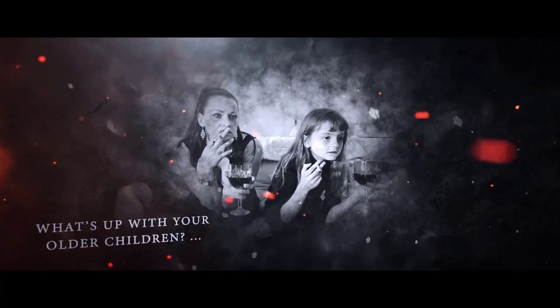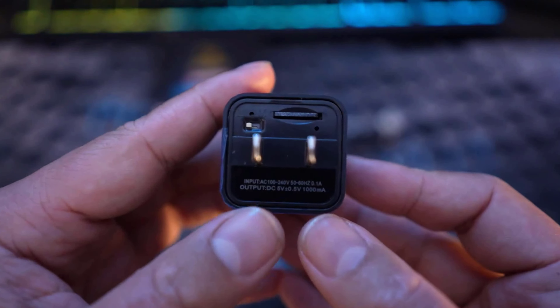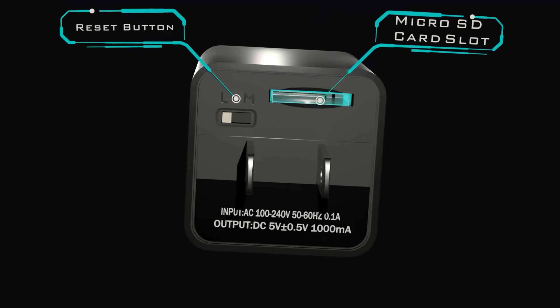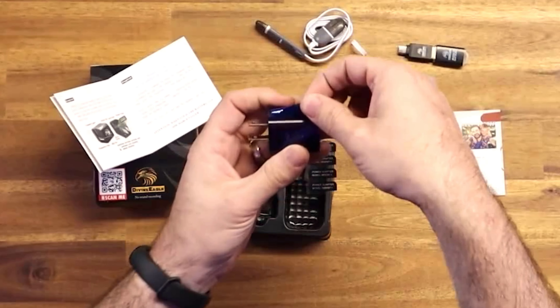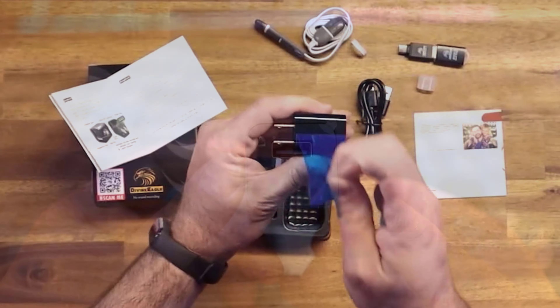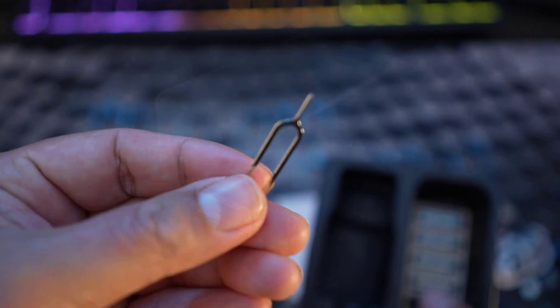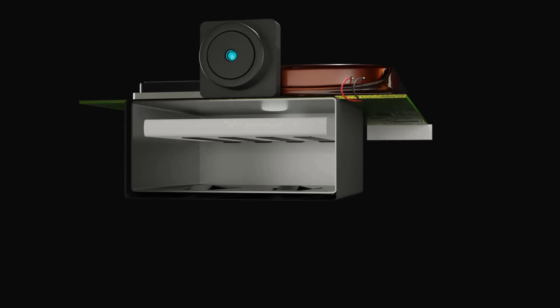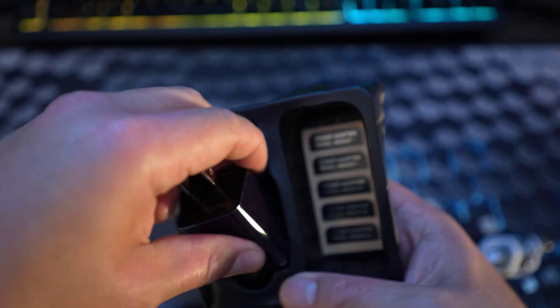No Wi-Fi? No problem. Our USB Spy Camera doesn't need it. Simply pop in a microSD card, plug it into any power outlet or power bank, and voila — it's spy time! With a whopping 100-degree wide-angle view and intelligent motion detection, this charger is like a stealthy ninja in disguise. Your data is safe and sound with its covered SD card slot, and it looks just like an innocent phone charger. We've even thrown in a secret USB to USB cable for direct data access on your PC or Mac. Unleash your inner James Bond with the USB charger spy camera — get yours now and join the undercover revolution.